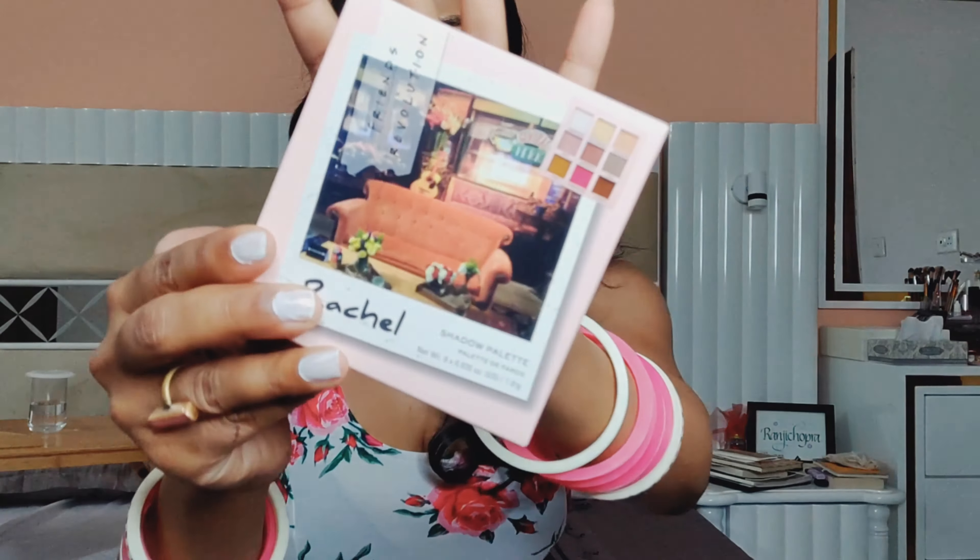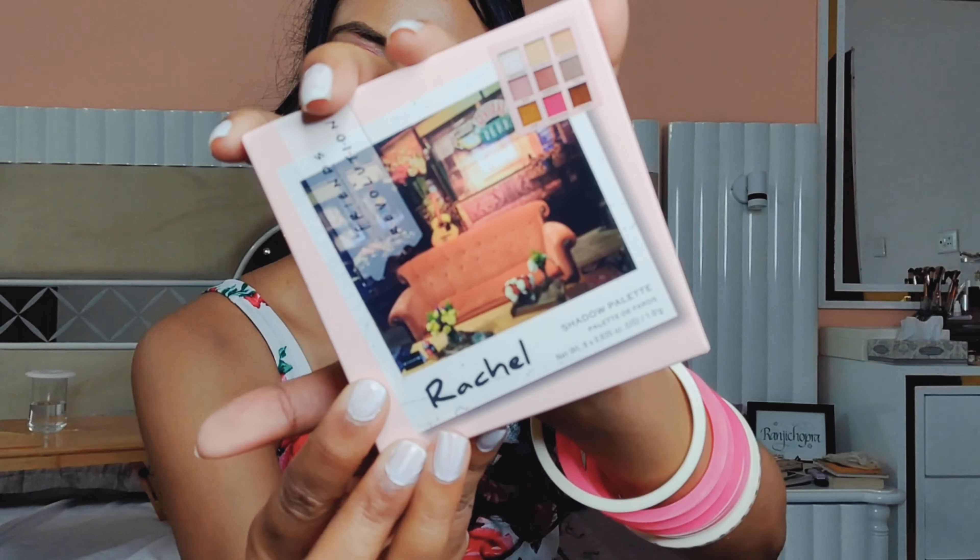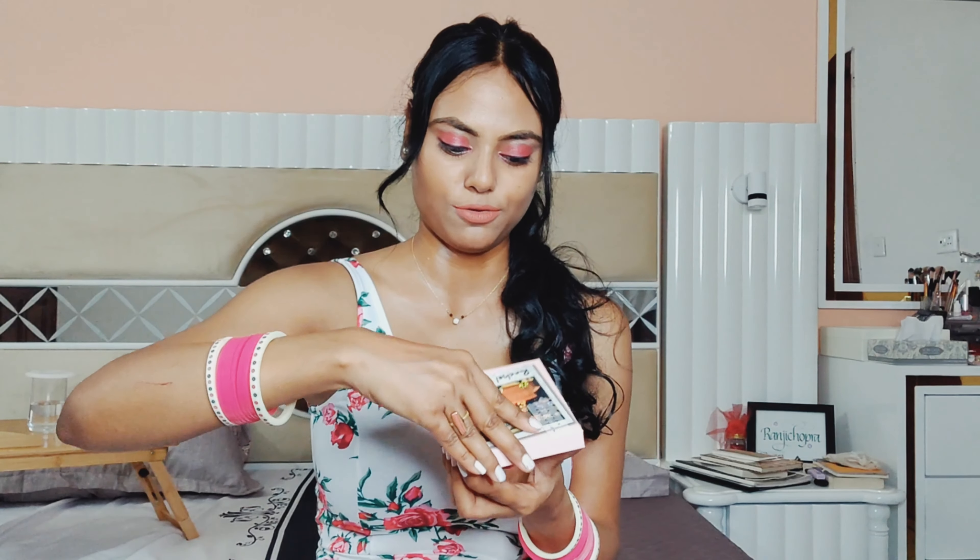I am like the biggest Friends fan forever! I wasn't sure if I wanted this, but there was only one left in stock and Aman said 'just purchase it now because you're going to regret it' — and he was right! Here it is — it's the Friends x Revolution, the Rachel palette. Oh my god, look at this packaging, it's adorable! And all the shades are named after things that actually happened on Friends — this is insane!